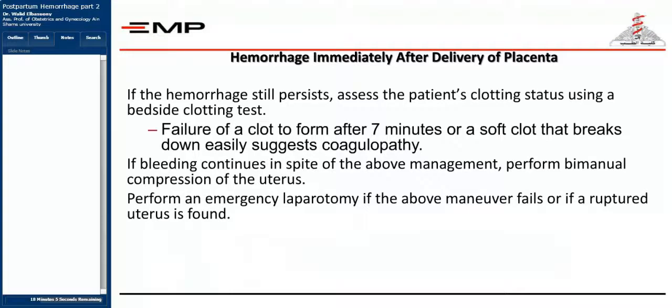If hemorrhage still persists, assess the patient's clotting status using a bedside clotting test. Failure of a clot to form after seven minutes, or a soft clot that breaks down easily, suggests coagulopathy. If bleeding continues in spite of the above management, perform bimanual compression of the uterus. Examine the vulva, perineum, vagina, and cervix, and make sure the uterus is intact with no tears.